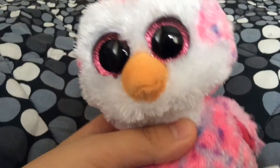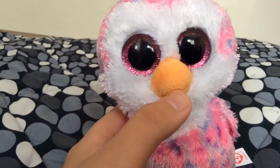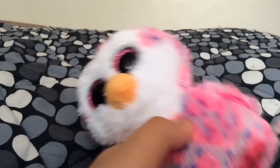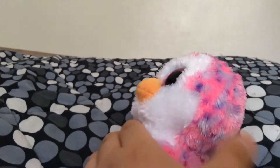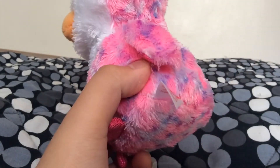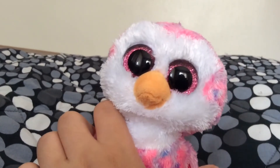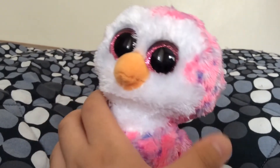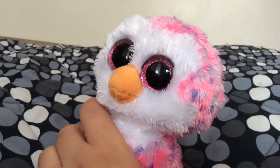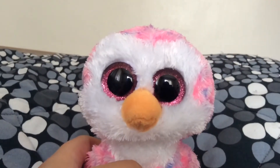Next up in the set is Glider the Penguin. As you can see, Glider is all pink, except for her chest, face, and beak. Her feet and underwings are also sequined, and she has spots all over her feathers. Just like every toy, Glider has big eyes. She's very cute. This must be one of my favorite TY toys. And there you have it — Glider the Penguin.